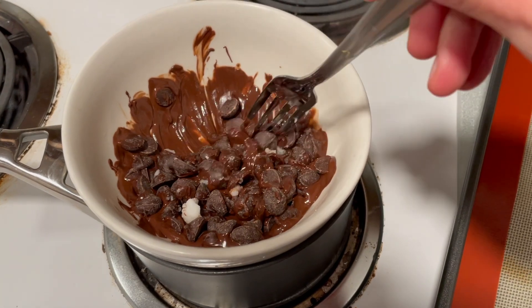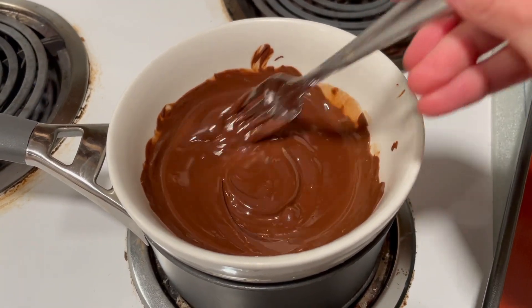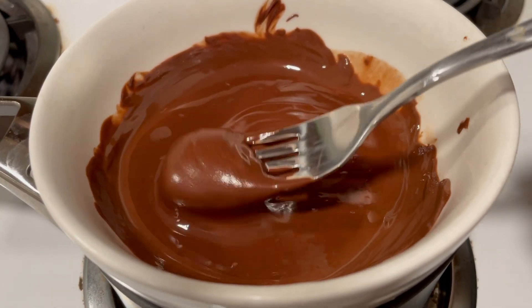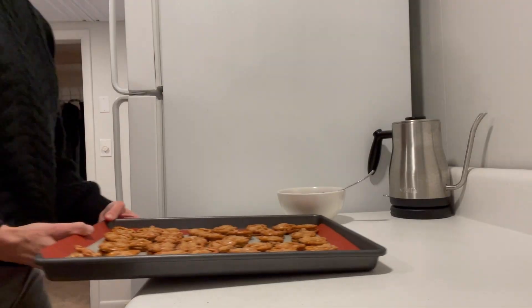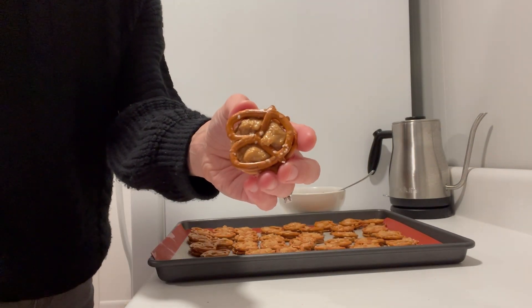There are two ways you can melt the chocolate for these pretzel bites. One is just by using the microwave — put some chocolate chips and a little coconut oil in a bowl and microwave at 30-second intervals until melted. Or, like I did here, I just made a double boiler using a small saucepan and a heatproof bowl.